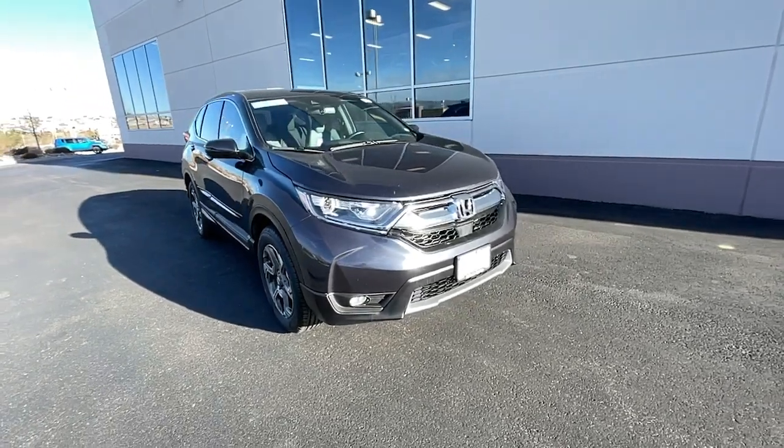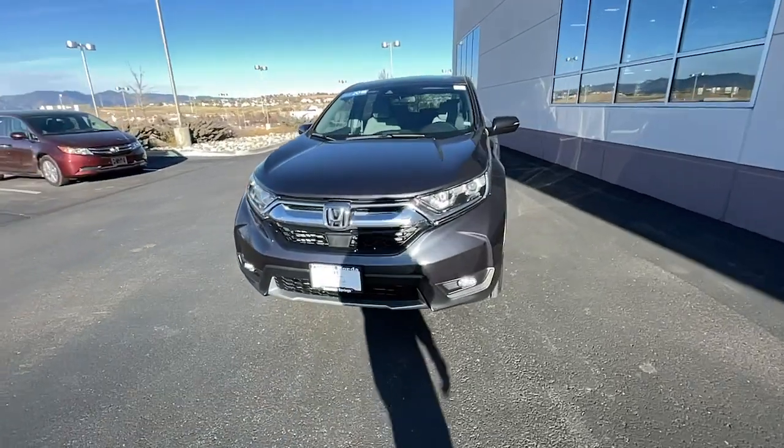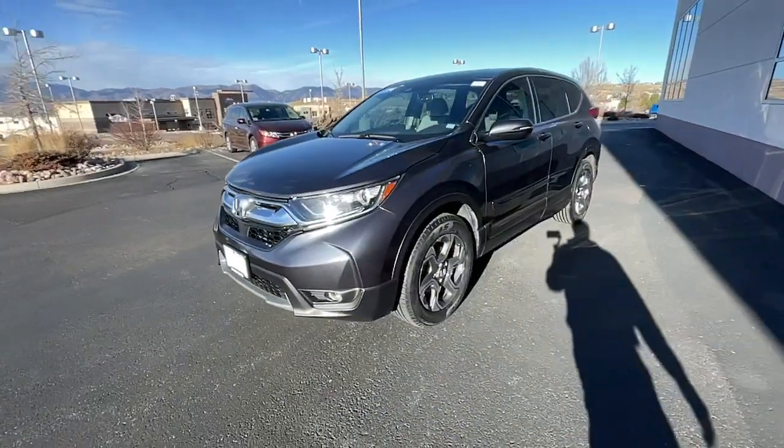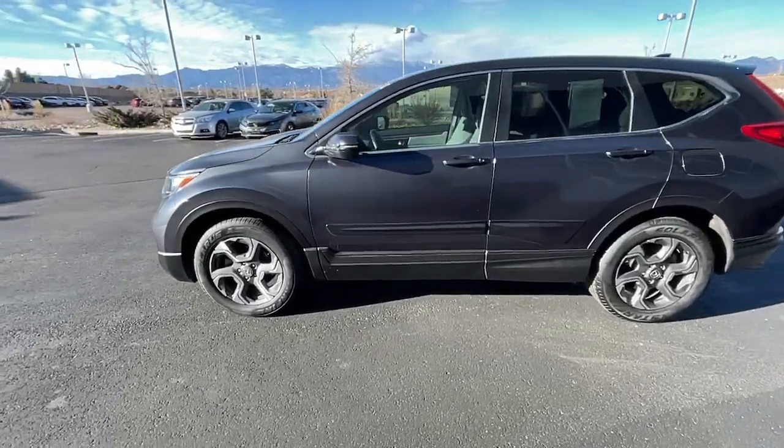Introducing the 2018 Honda CR-V. With less than 30,000 miles on the odometer, this vehicle stands out from the rest. Take a closer look at this stylish and up-for-anything CR-V.